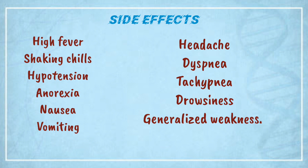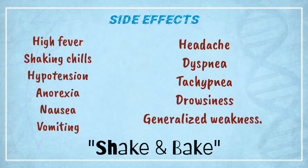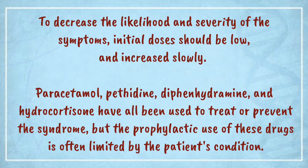The violent chills and fevers have caused the drug to be nicknamed 'shake and bake.' To decrease the likelihood and severity of the symptoms, initial doses should be low and increased slowly. Paracetamol, pethidine, diphenhydramine, and hydrocortisone have all been used to treat or prevent the syndrome, but the prophylactic use of these drugs is often limited by the patient's condition.